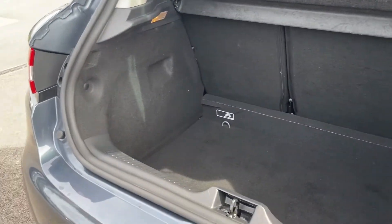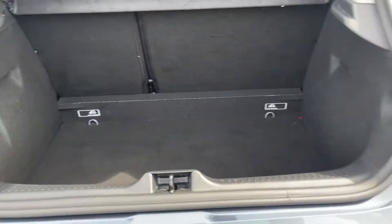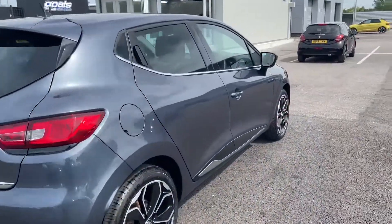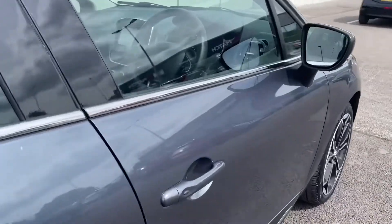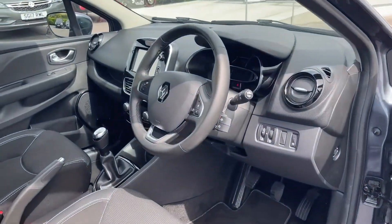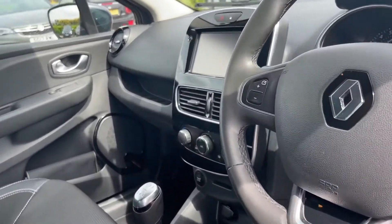Inside the boot you can see plenty of room available — nice and deep, and it does go far back as well, which is always nice. The 0.9 litre petrol engine can produce up to a combined 56.5 miles per gallon and offers a low insurance group.